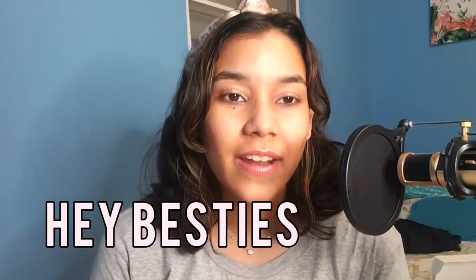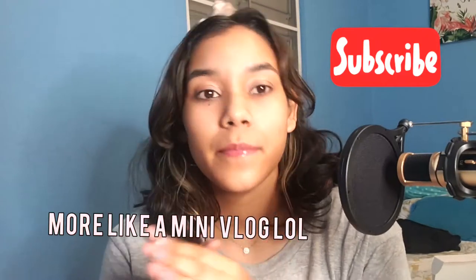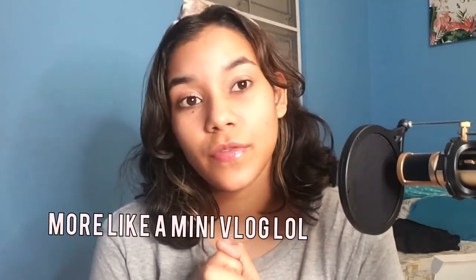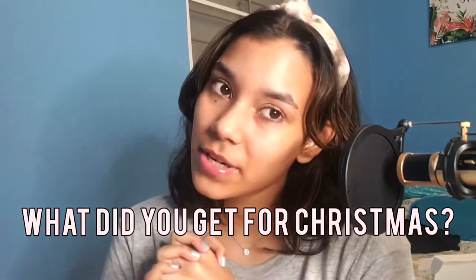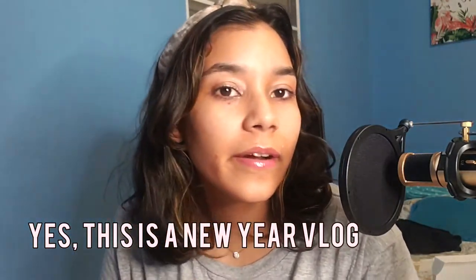Hey besties, welcome back to the channel. I hope you're doing well and taking care. Today we're gonna do a little special holiday vlog because I have a lot of things to do for the upcoming collection. What did you get for Christmas? If you're watching this, happy New Year — I hope you have a great year, manifest those plans, everything you have to do, besties.